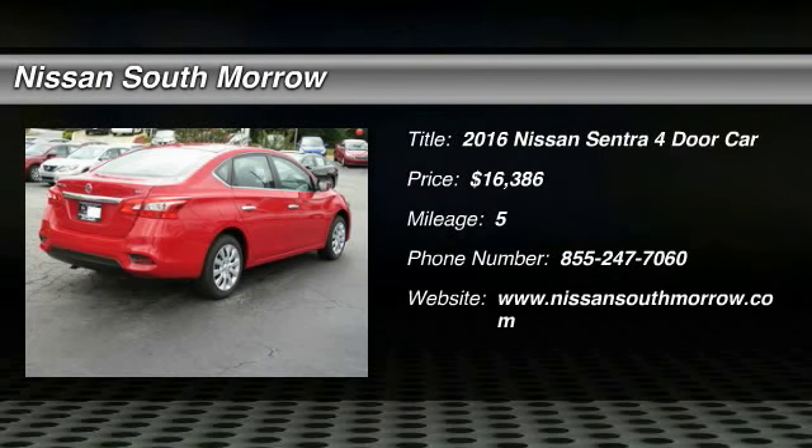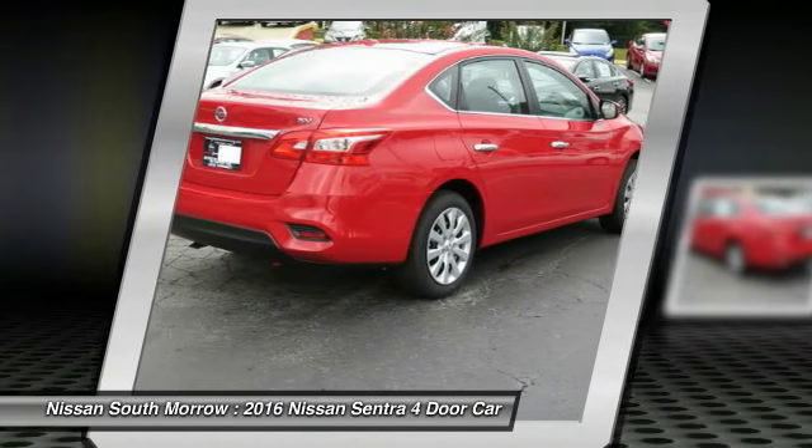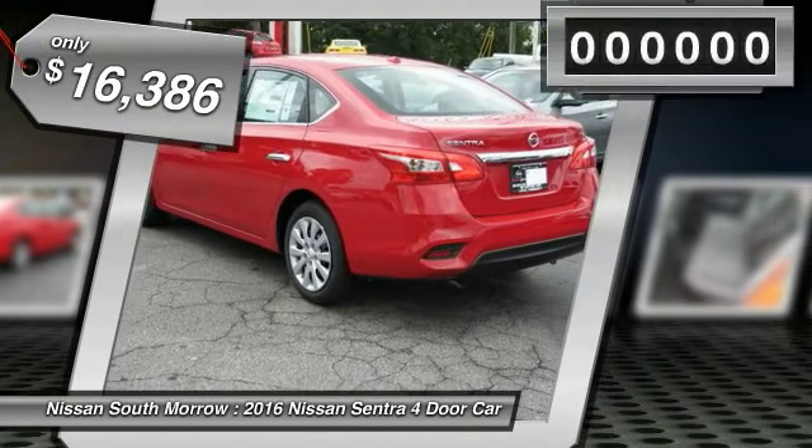2016 Sentra. With its spacious and versatile interior and stellar fuel efficiency, the Nissan Sentra is the obvious choice for anyone who wants to enjoy a stylish and comfortable ride and is priced below $20,000.